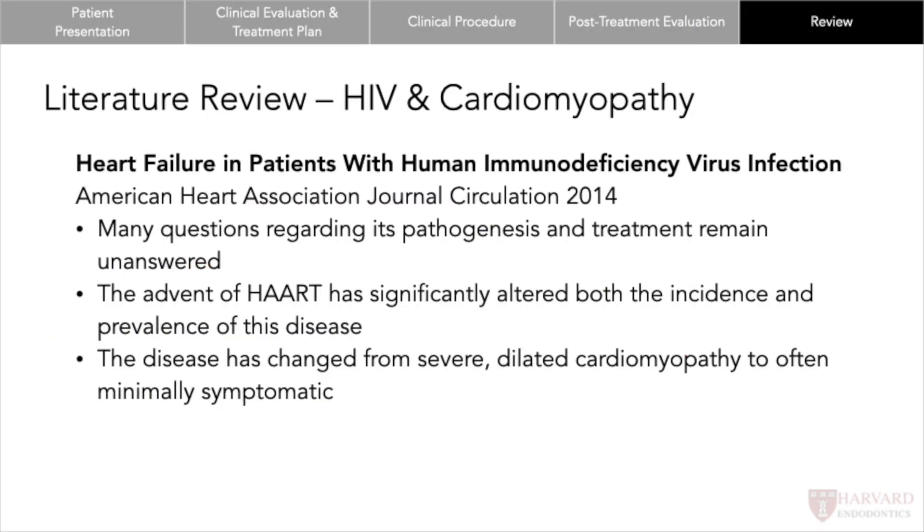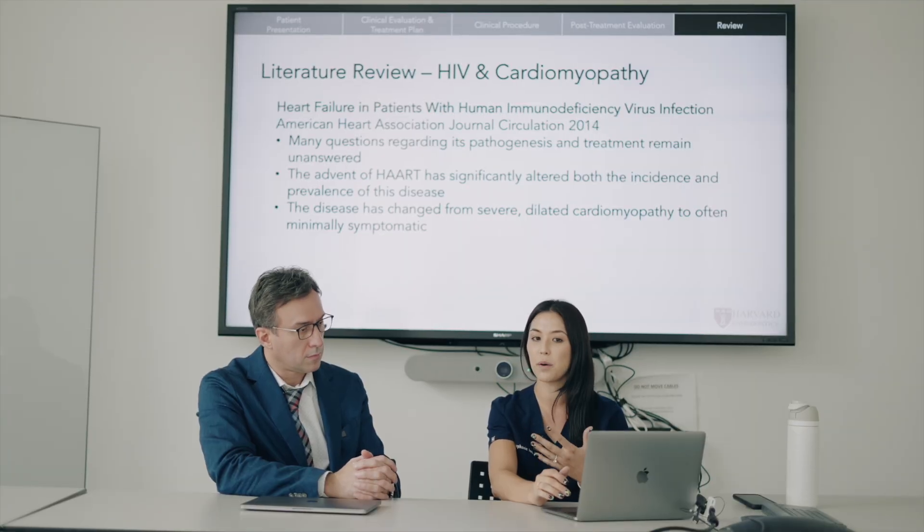Heart failure in patients with HIV definitely used to be a much bigger problem, but with the advent of heart medications — the highly active antiretroviral treatments — it's become much less of a concern and much less of a life-altering consideration.